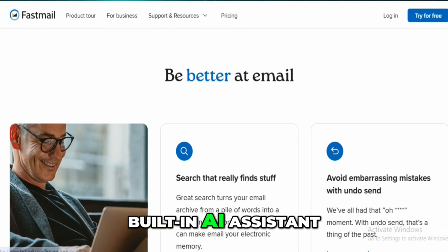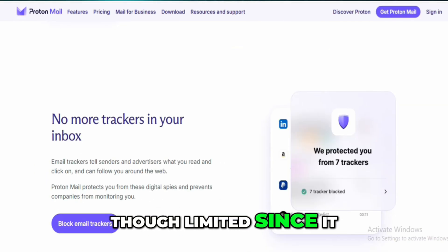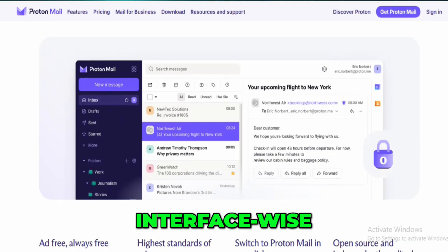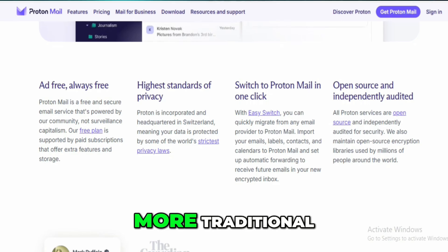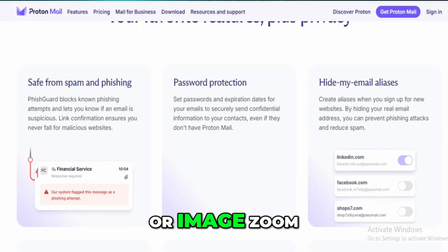Proton now has a built-in AI assistant called Scribe, which is handy for drafting emails, though limited since it only uses Proton's internal data. FastMail doesn't have its own AI tools, just third-party integrations if you want them. Interface-wise, Proton feels modern and customizable with layout options and themes, while FastMail's UI is simpler and more traditional but practical, though it lacks some quality-of-life features like native PDF viewing or image zoom.